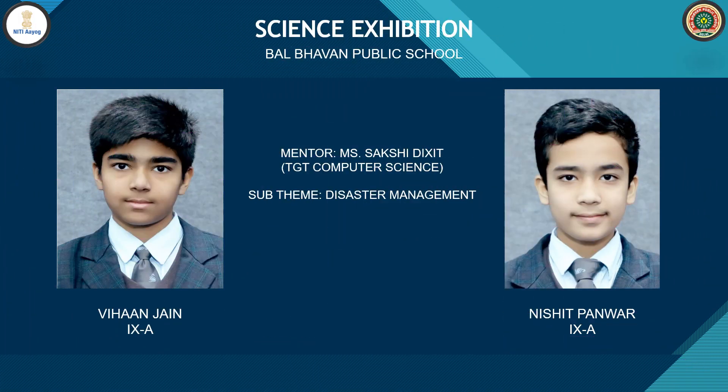Hello everyone, a very warm welcome to our respected judges, teachers, and my dear friends. Today we are going to show our science exhibition project on the topic Autonomous Firefighting Robot. Today Ivehan and my friend Nishit are going to briefly present our project built on the sub-theme Disaster Management, under the guidance of Ms. Sakshi Dixit Ma'am.